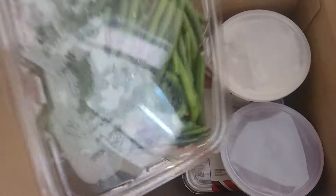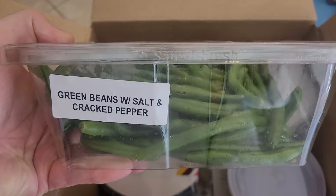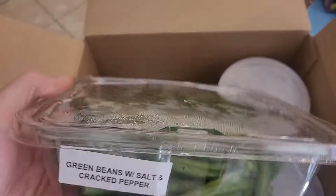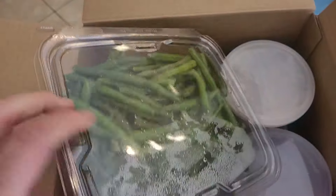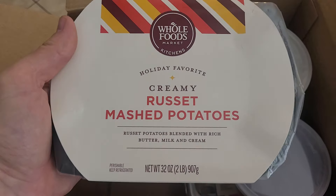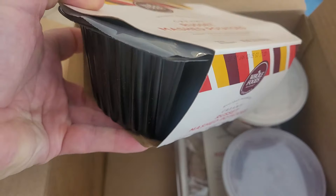There's a big thing of green beans with salt and cracked pepper — pretty big. Next thing we got: creamy mashed potatoes. All right, it's pretty heavy, a good size.